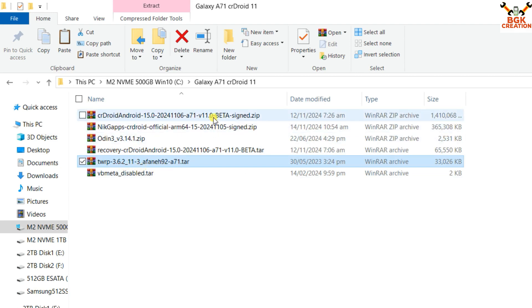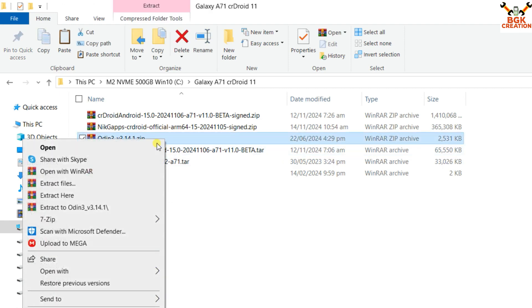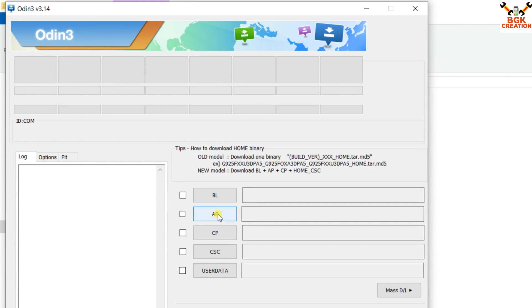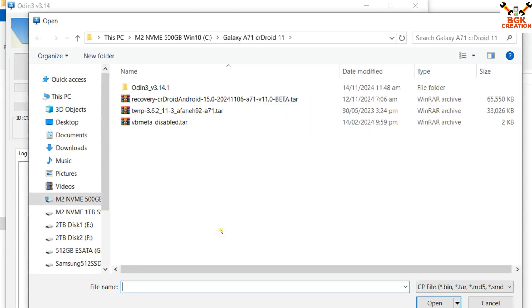This particular TWRP version is required for flashing the CrDroid Android 15 ROM, along with the vbmeta-disabled tar file — TWRP will work when this file is provided in Odin. All download links are in the description. First, extract the Odin folder, open it, and double-click the Odin executable. Click OK on the popup. In Odin, click the AP slot, then navigate to your downloaded folder and double-click to select the TWRP file.